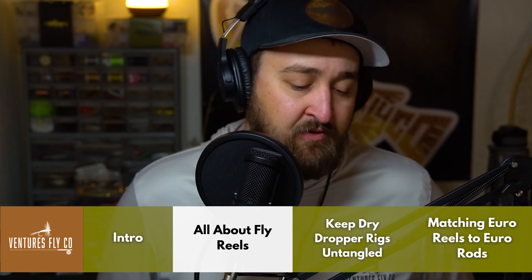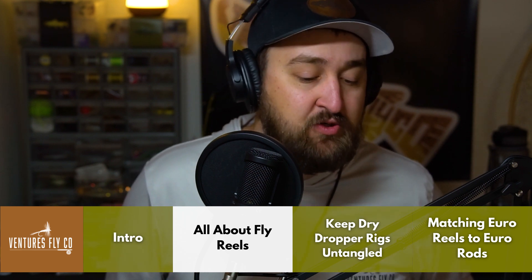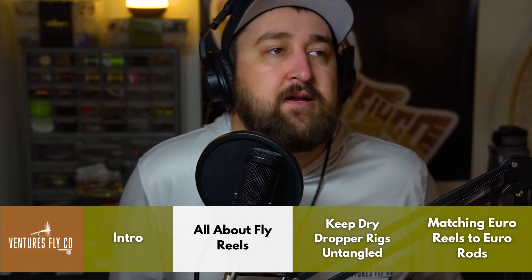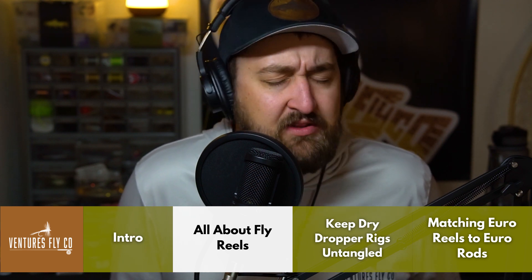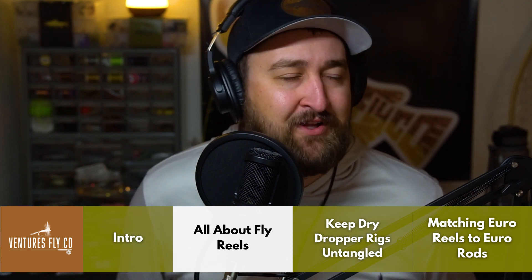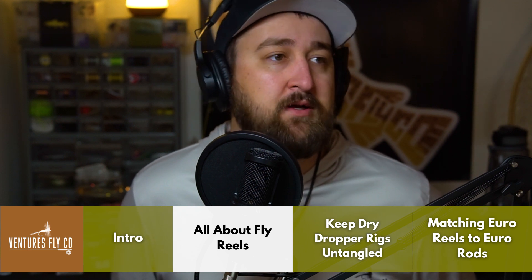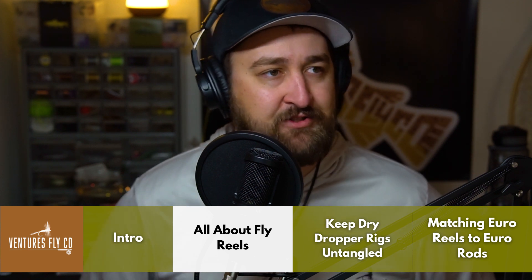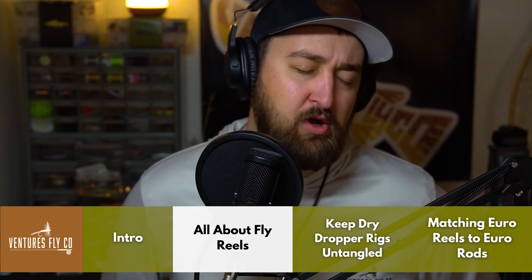A fly reel is really designed to do two things: hold your fly line and provide resistance when a trout or any other fish pulls line off of the reel's spool. Fly reels are really just fancy line holders about 90 percent of the time. I always find it kind of funny that folks get so amped on trout reels — it makes more sense for steelhead, saltwater, or carp fishing. For the majority of trout fishing you don't really need that much drag.